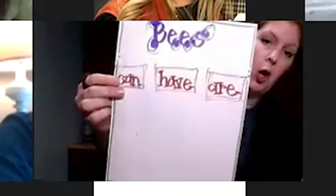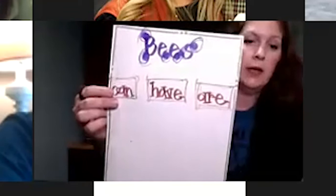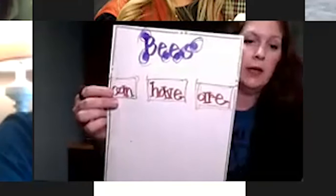Bees can have R. This is another way to do a quick assessment, another way to form questioning, another way to get those points on your TEAM evaluation, and another way to promote ag literacy in your classroom. Here are different vocabulary words pulled from the text: hive, nectar, cells.